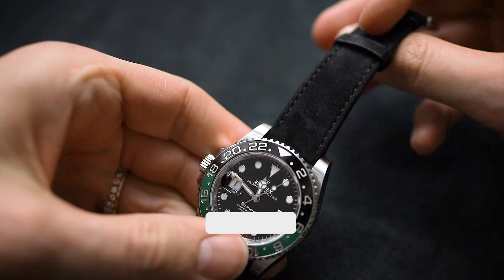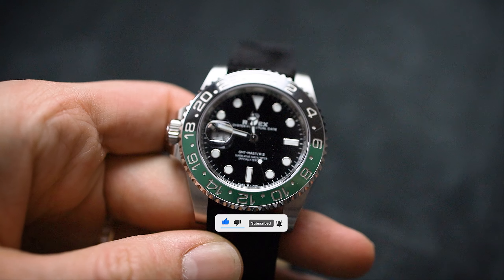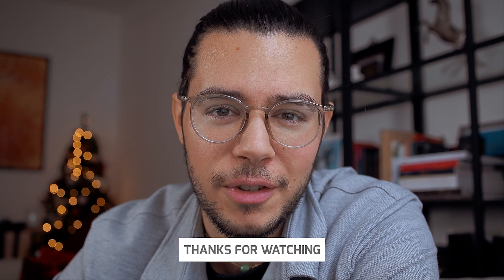And yes, I did take it off the Jubilee and put it on a strap. Because come on — 20 millimeter lugs? Perfect to try out different kinds of straps.